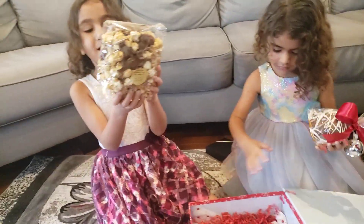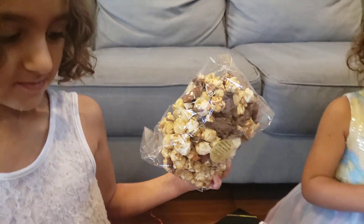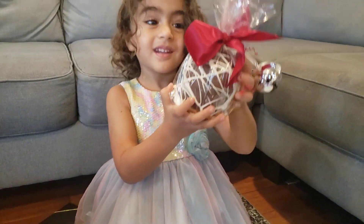And some popcorn. Oh, that looks yummy. Yummy, yummy, that looks yummy.